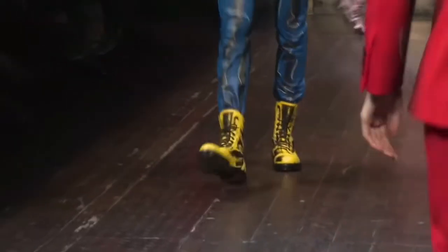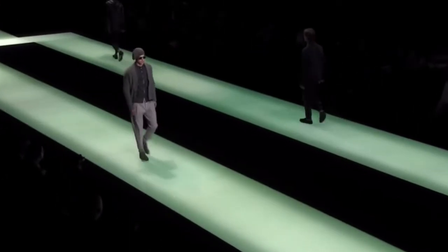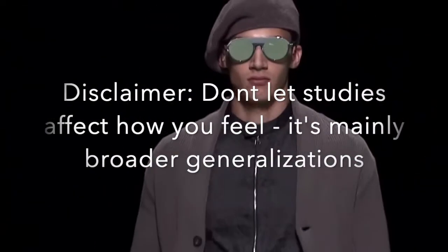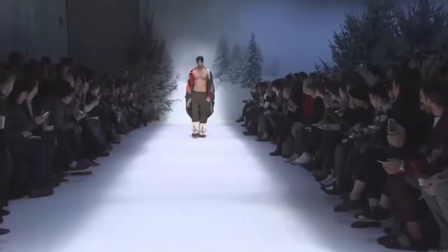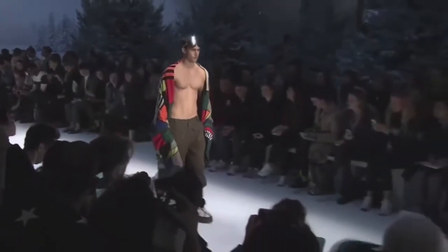Perceived facial attraction comes down a lot to harmony — how well the features play together. So even if a study says something is considered more attractive and it doesn't correlate to your face, you shouldn't let it affect you at all. Faces are very unique and there's no one-size-fits-all; it's all just patterns and generalizations.